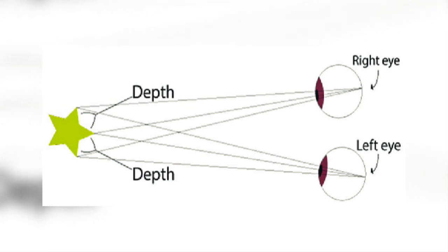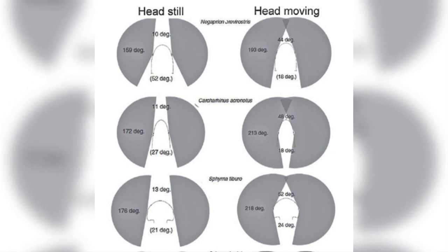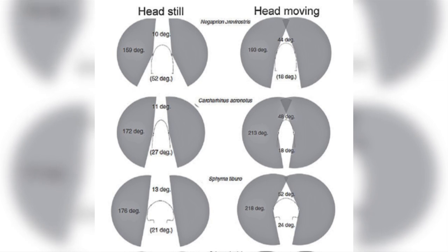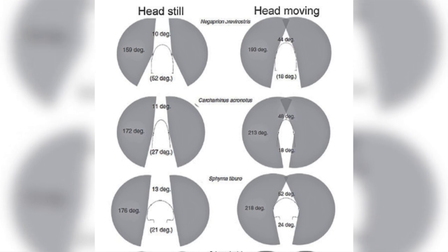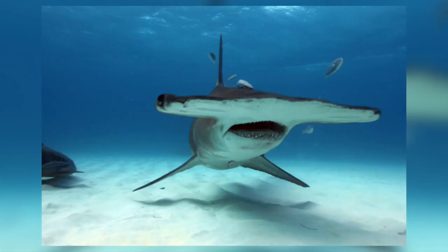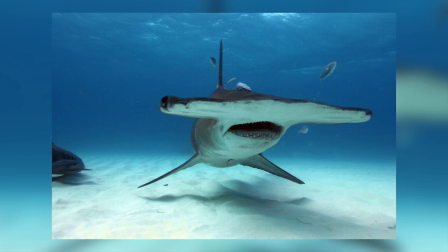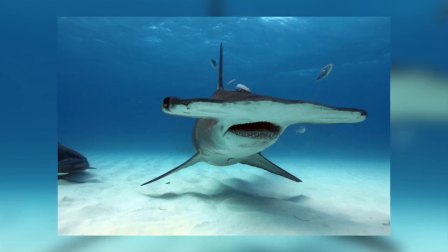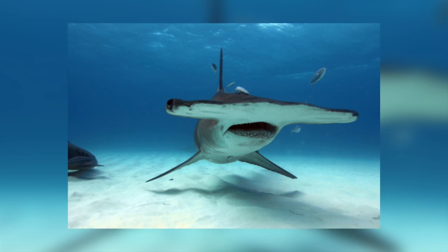The study showed that typical pointy-nosed sharks, such as lemon sharks, possessed only 10 degrees of overlap, whereas the eyes of scalloped hammerheads overlap by 32 degrees, and that of the winged head sharks — whose cephalofoil is almost their body length — has an overlap of 48 degrees. When the study factored in eye and head movements, the forward binocular overlap increased to an amazing 69 degrees for scalloped hammerheads and 52 degrees for bonnetheads. The study also showed that bonnethead and scalloped hammerheads have an excellent stereo rear view, giving them a full 360-degree view of the world. They are able to see above, below, and behind them at all times, which is a great advantage when hunting for prey and evading predators.